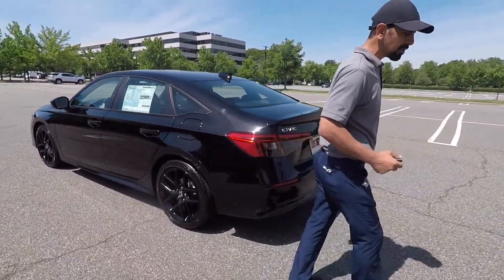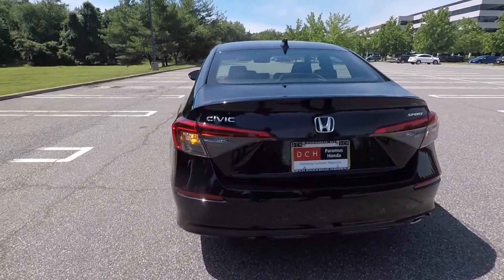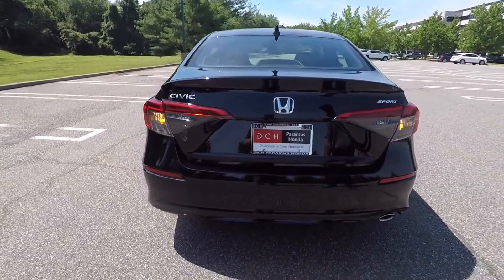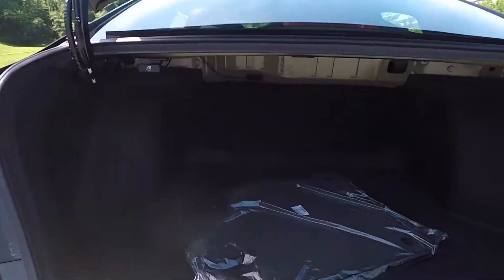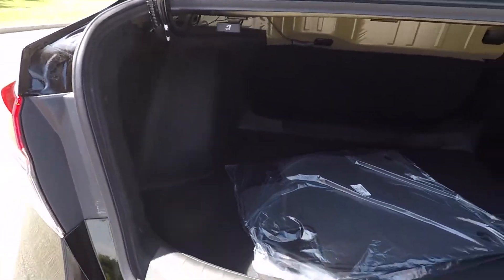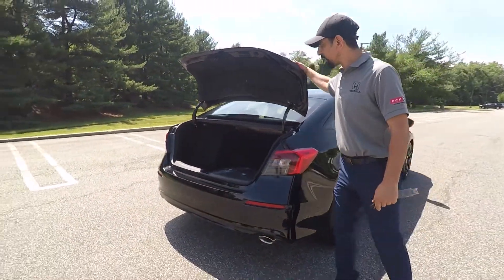Coming around here you see the new tail lights — they're beautiful. You can see the marker lights coming on here. You still have a decent sized trunk for the size of the vehicle. It's an economy car, but it just doesn't look it. It looks very sporty, and even though it is the entry-level Sport model, it's very very nice.